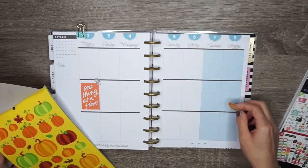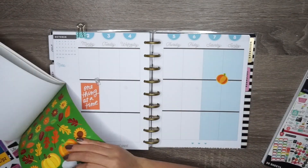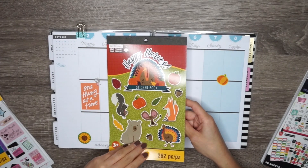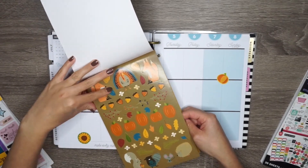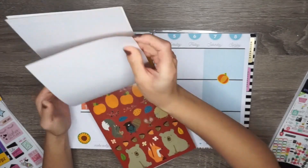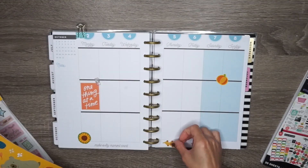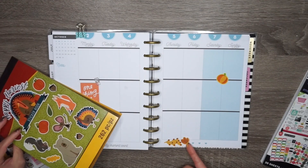This sticker book was only a dollar and it's from Michaels, from the brand Createology. This book is called 'Leaves and Pumpkins' — it's super cute. And this book here is called 'Happy Harvest,' also a dollar from Michaels, and it has a bunch of super cute stickers.